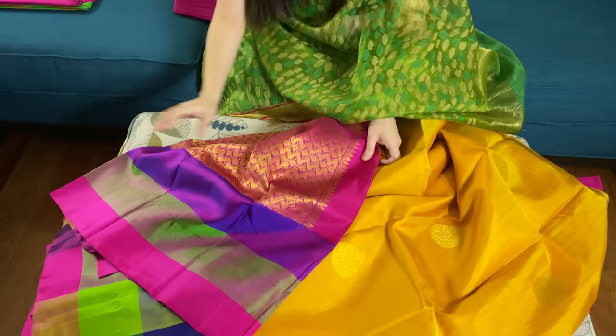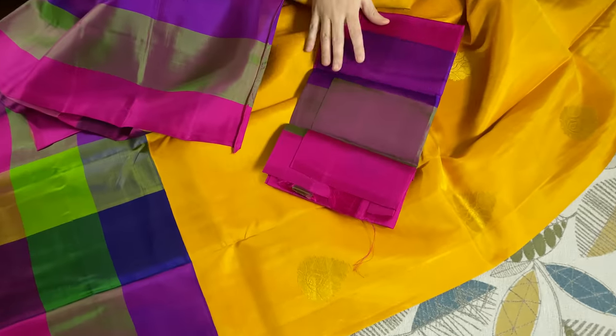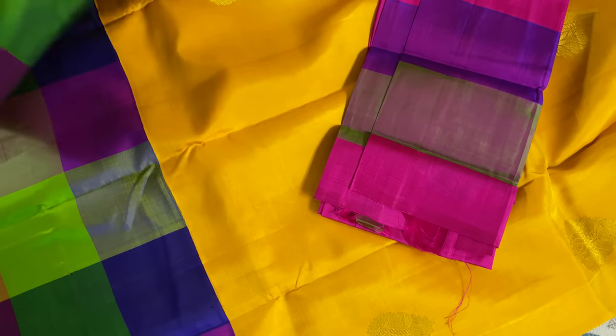With this pallu and here is the blouse piece. This is a round premium quality silk.